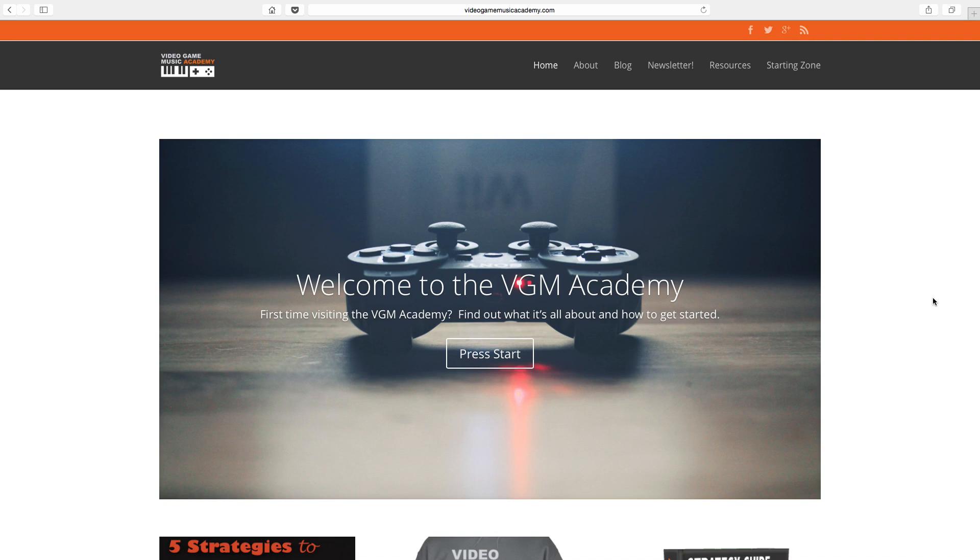Hey, what's up everyone? This is Dan Holzman with the Video Game Music Academy. I wanted to take a few minutes here to show you how easy it can be to set up a website if you don't have one already for your composition work. You can do it in under five minutes, so I'm going to not waste any time and just try to get right into it.